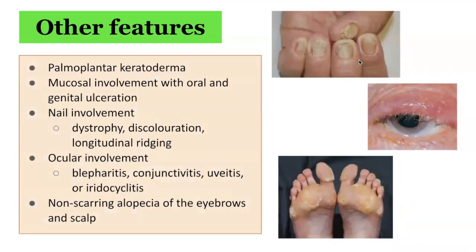This condition can be associated with palmoplantar keratoderma, mucosal involvement with oral and genital ulceration, nail involvement with dystrophy, discoloration, and longitudinal ridging, ocular involvement with blepharitis, conjunctivitis, uveitis, or non-scarring alopecia of the eyebrows and scalp. This commonly affects children.